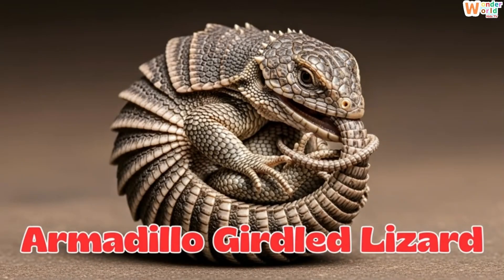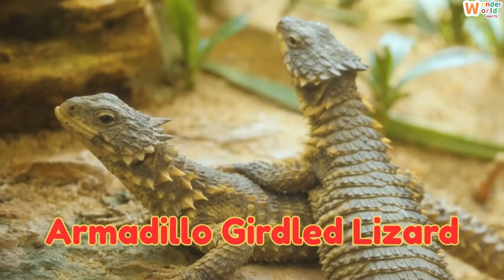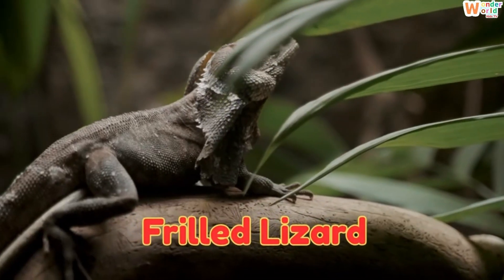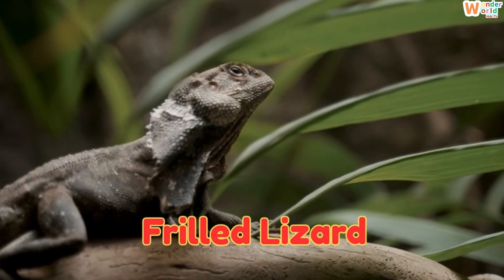This is an armadillo-girdled lizard, a lizard from South Africa that curls into a ball and bites its tail for protection. This is a frilled lizard, a lizard from Australia with a big frill around its neck that opens when it feels scared.